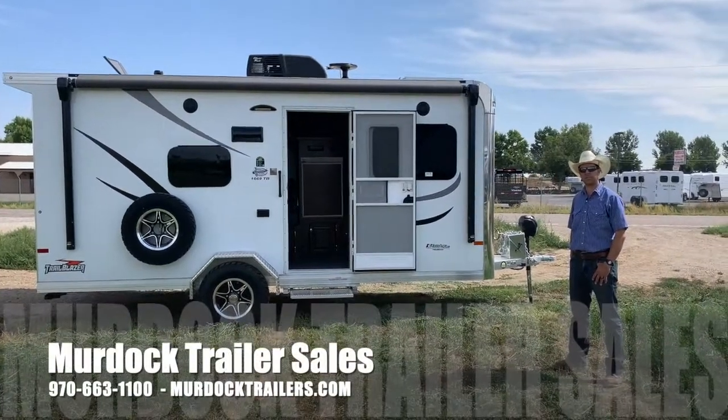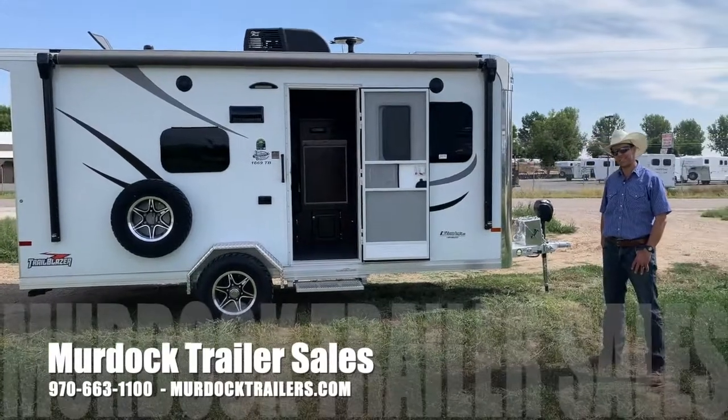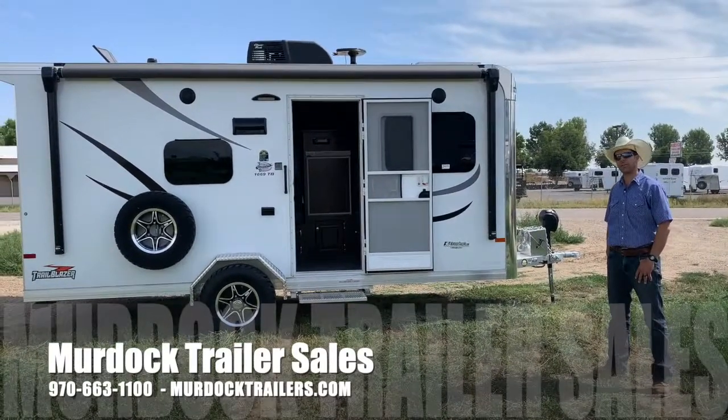Hello everyone, I'm Steve Burnett with Scott Murdock Trailer Sales. I want to take a minute to show you our Trailblazer 16-foot camper, a new option from Sundowner Trailers.